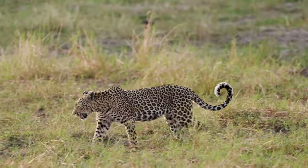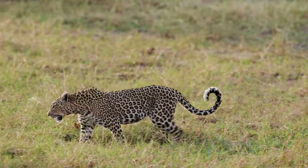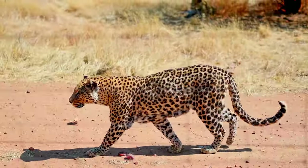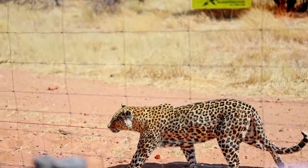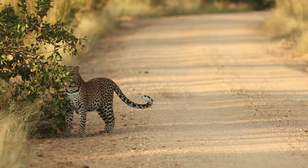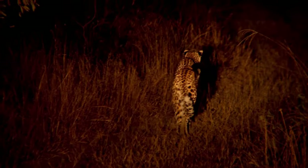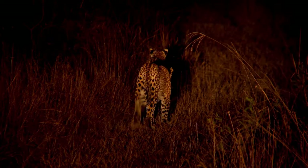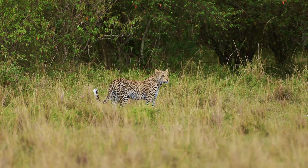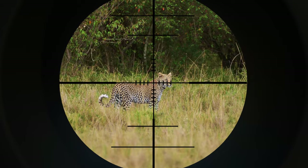In the wild, leopards live approximately 12 to 15 years, a testament to their resilience and adaptability. However, in protected environments like wildlife reserves or zoos, they can live up to 20 years or more, thanks to regular food supplies, lack of predators, and medical care. Factors influencing their lifespan in the wild include competition for territory, availability of prey, human-wildlife conflict, and environmental pressures. The careful management of habitats and protection against poaching are critical for extending the lives of these majestic animals in their natural environments.